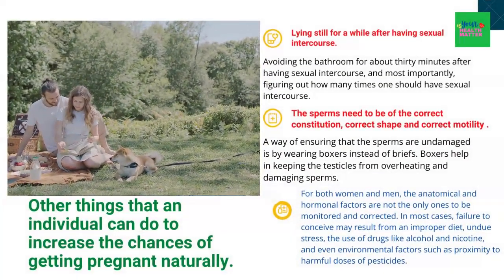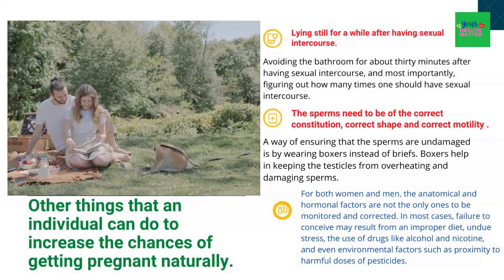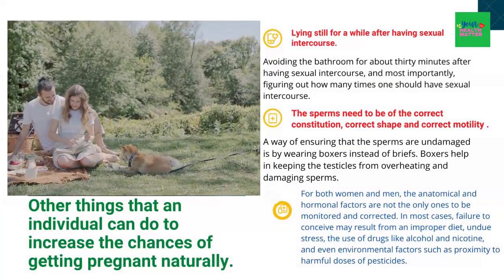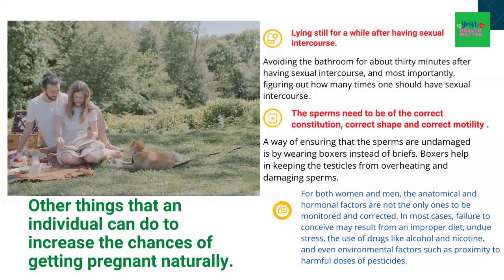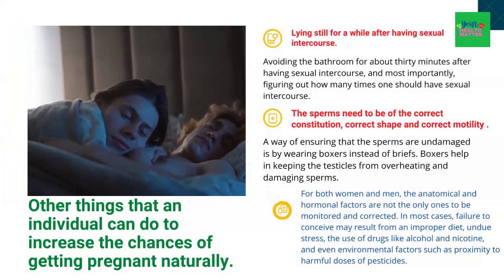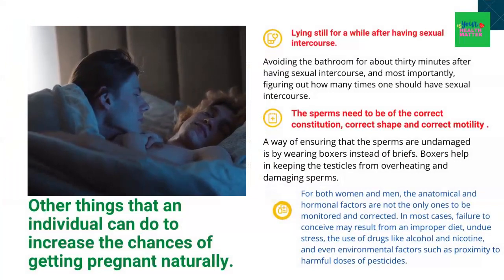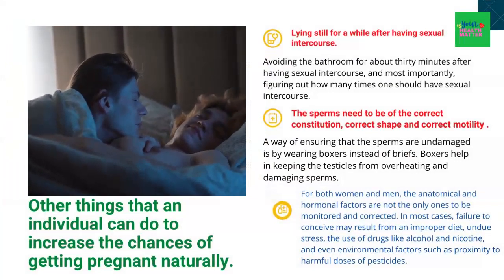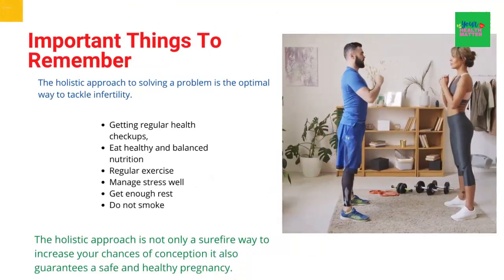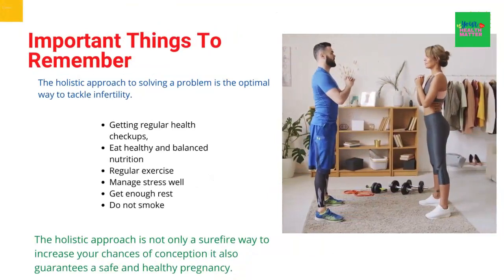For both women and men, the anatomical and hormonal factors are not the only ones to be monitored and corrected. In most cases, failure to conceive may result from an improper diet, undue stress, the use of drugs like alcohol and nicotine, and even environmental factors such as proximity to harmful doses of pesticides. Abstinence from such factors goes a long way in ensuring a pregnancy.